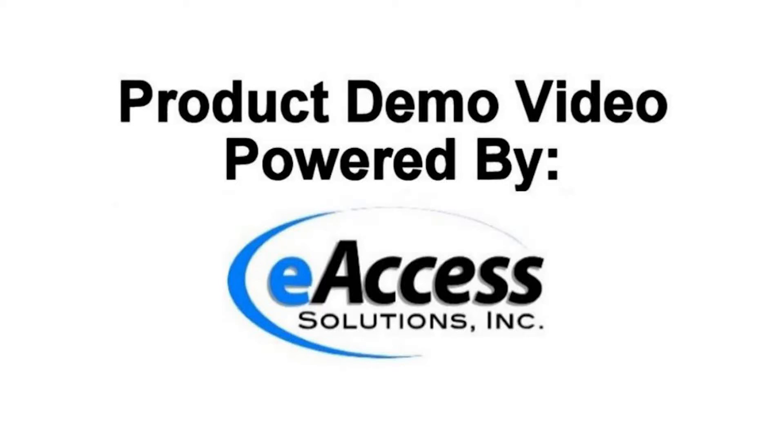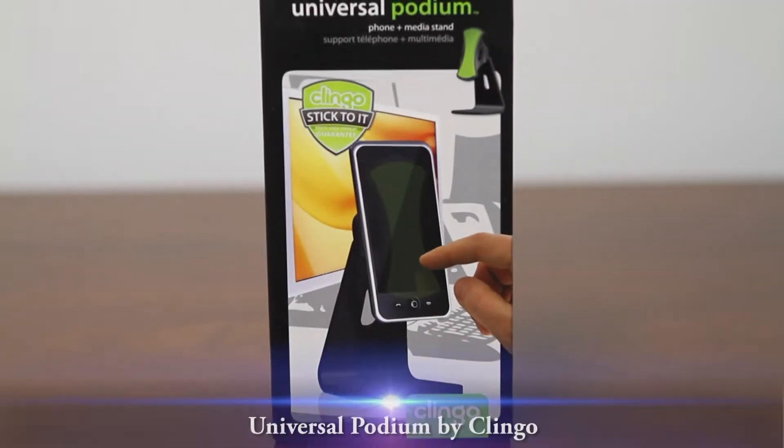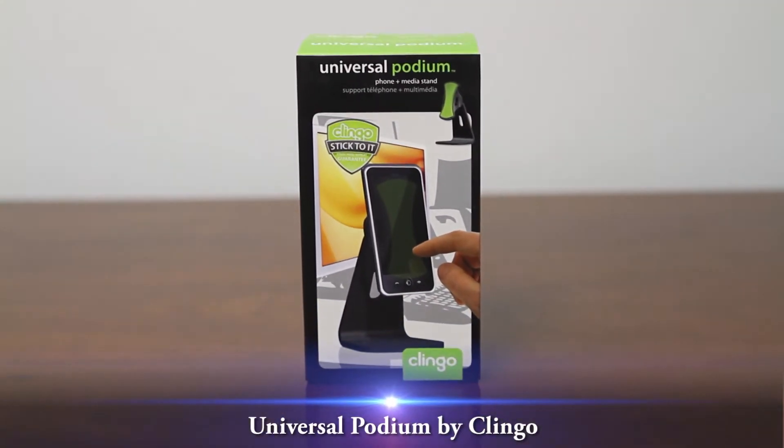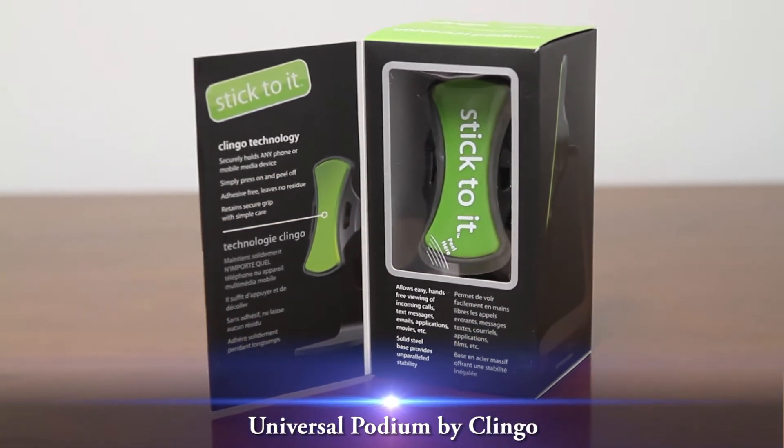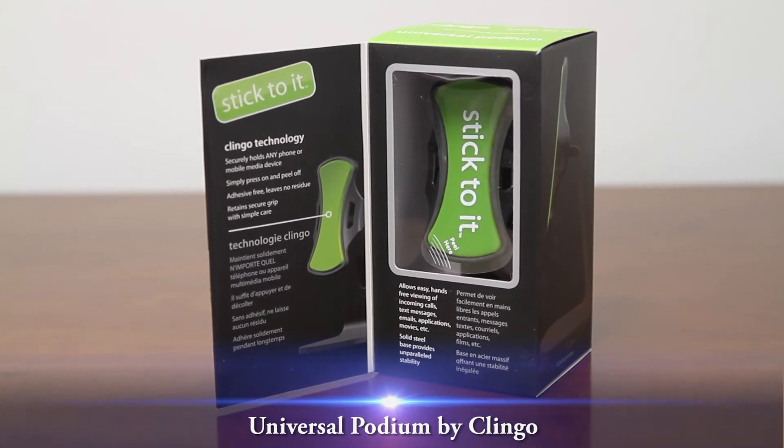This is a video overview on the Klingo Universal Podium. The Universal Podium from Klingo is a great use for you at your home or office. Now you can place your phone wherever you need it — on your desk, kitchen counter, coffee table, or even a nightstand.